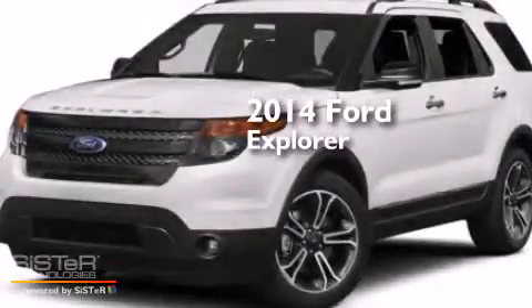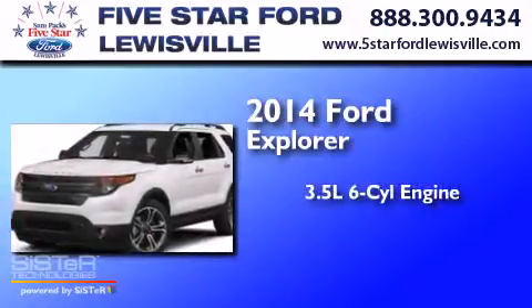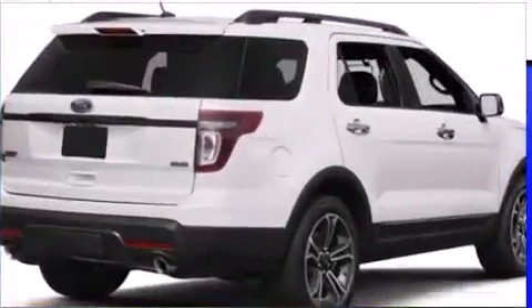This is a brand-new 2014 Ford Explorer. It has a 3.5-liter six-cylinder engine, a six-speed automatic transmission, and the added safety and control of four-wheel drive.